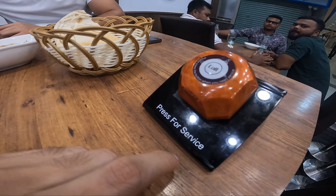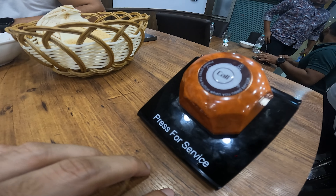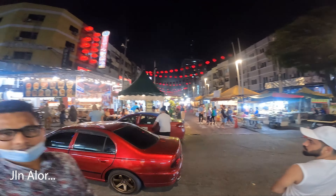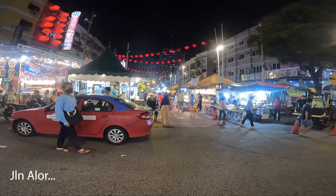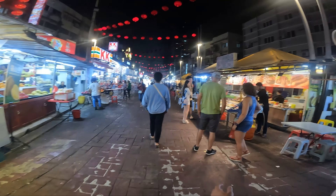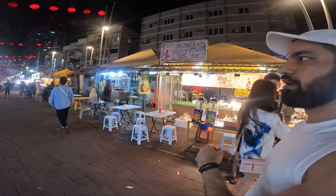You can just press the bell and call them for your order — if you need anything. One of the best places to eat in Kuala Lumpur is Damascus. It is also a street food market in Kuala Lumpur.